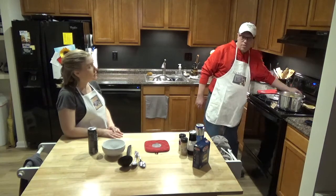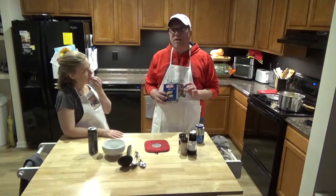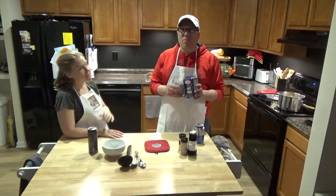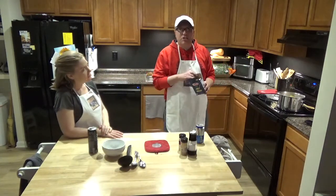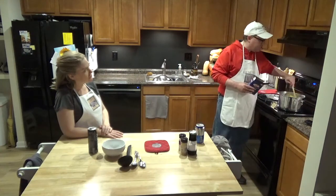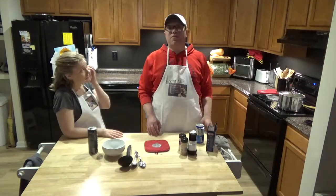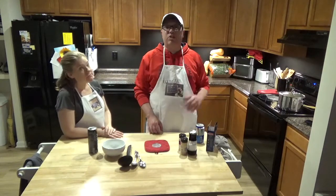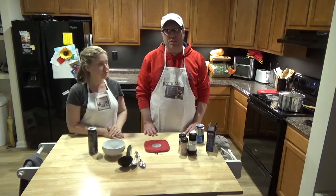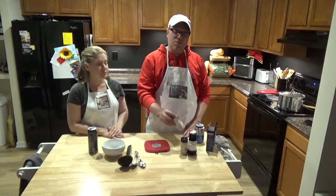The next thing we're going to do is add the orzo. This is not a necessary step, but it adds a nice little texture to the soup and I just happen to love it. I'm going to put a whole box of orzo in — it takes about nine minutes to cook. We'll pour it all in, stir it up, cover it back up, set the timer for nine minutes, let it boil and simmer with the orzo in it, and then we'll taste it and adjust the seasonings.